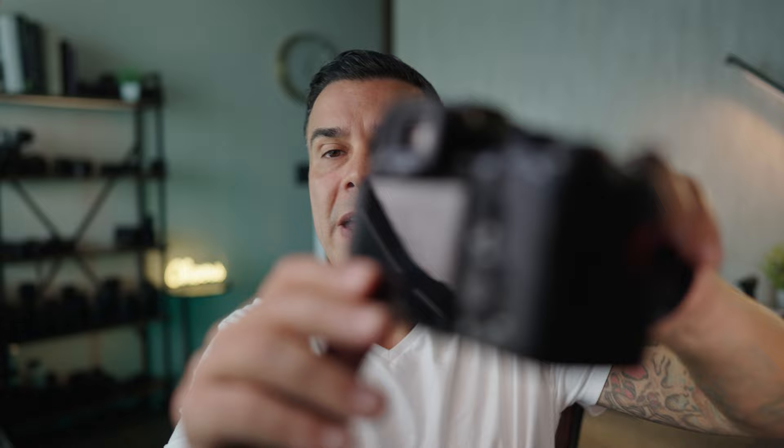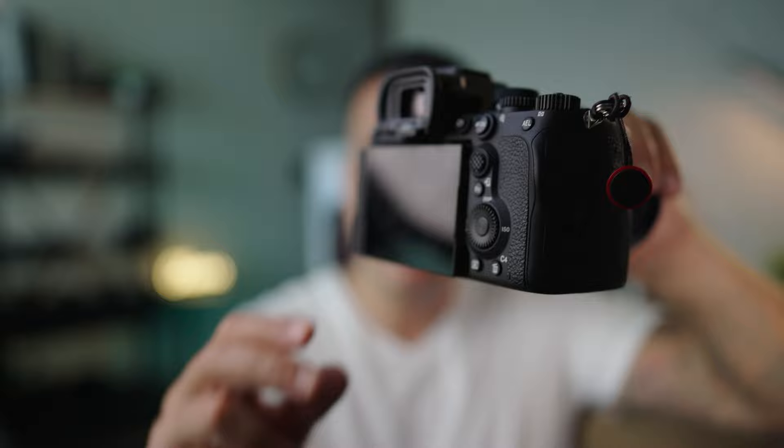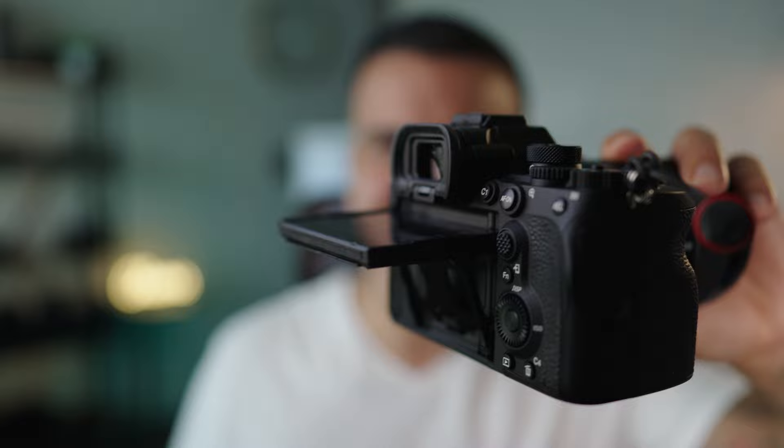The one thing that could make this camera a Leica Q3 killer is a fully articulating screen like this one. You can flip it up, flip it down, leave it flat, or flip it out entirely. In my opinion, this has been one of the best screen implementations ever. Flipping out the screen isn't always the most ergonomic choice — for shooting from the waist down, tilting up is actually the better option.